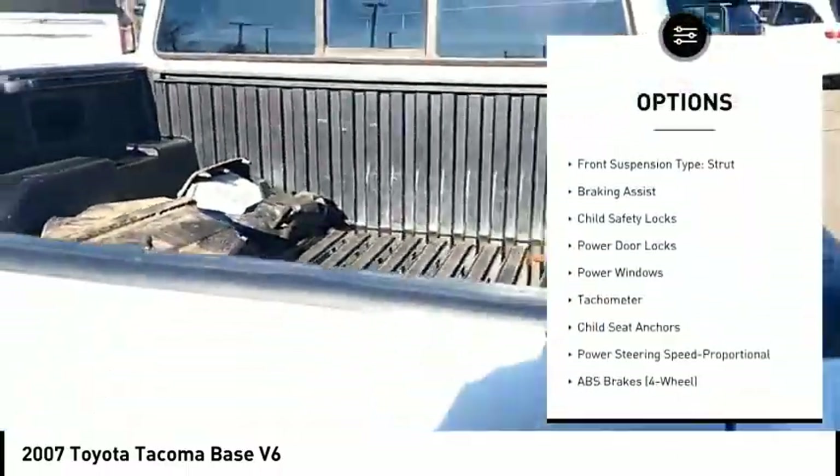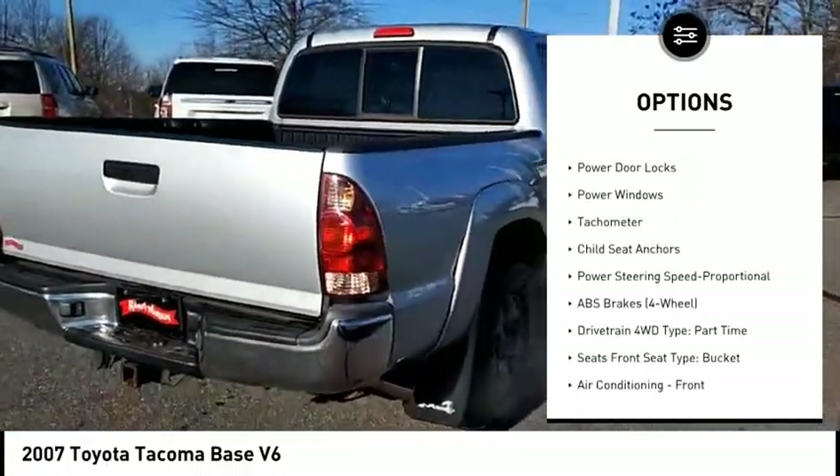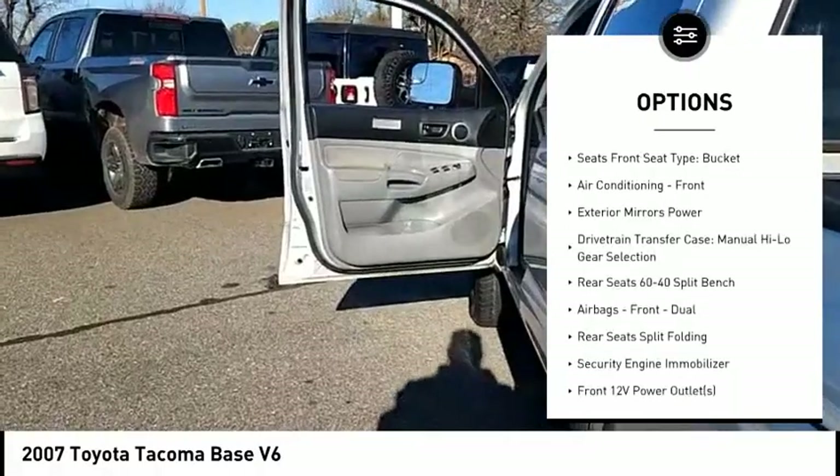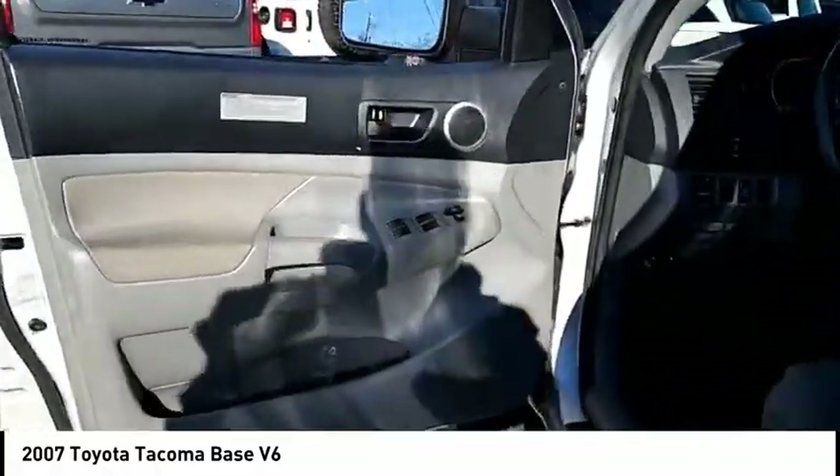Front suspension type: double wishbones. Rear suspension type: strut. Braking assist, child safety locks, power door locks, power windows, tachometer, child seat anchors.